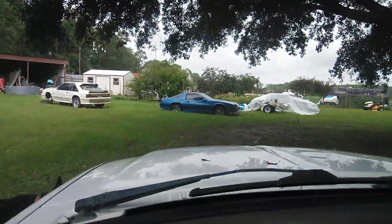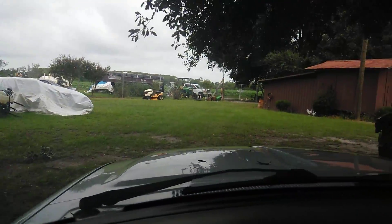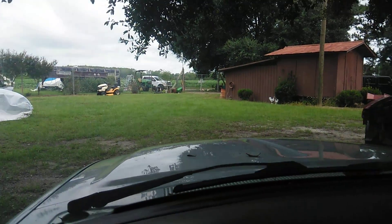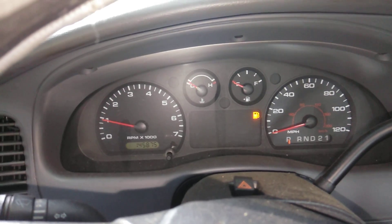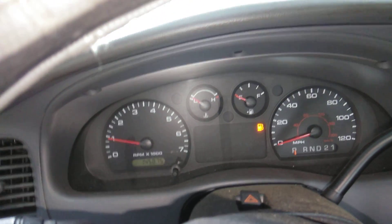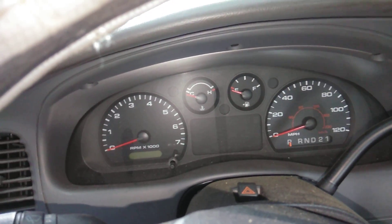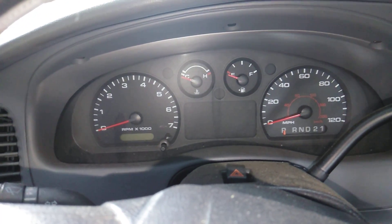Not too much left to do to this beast — it's ready to rock and roll. I'm going to bleed the brakes and then turn it over to mom. Give her a good little truck to go back and forth to town — something clean, not a ride. Get the AC going and she'll be all set. $1,200 truck — she'll love it. You guys take it easy, have an awesome day and a great weekend.